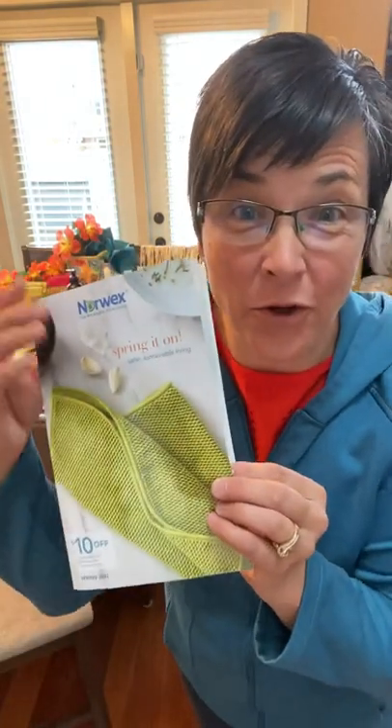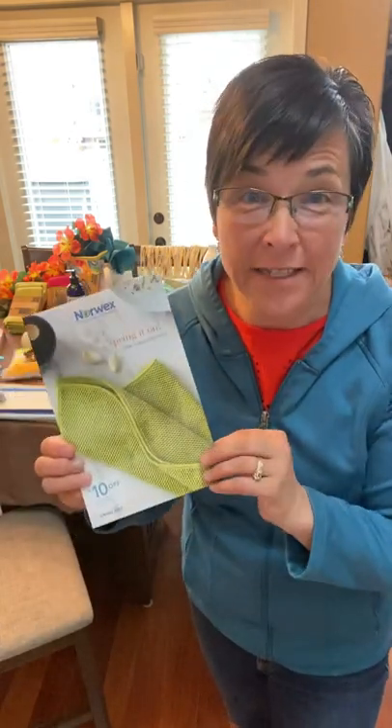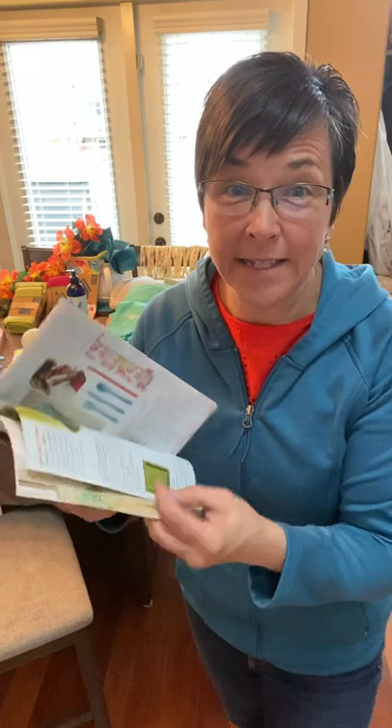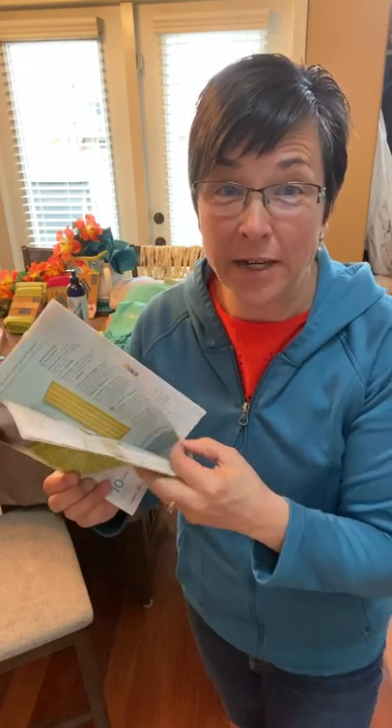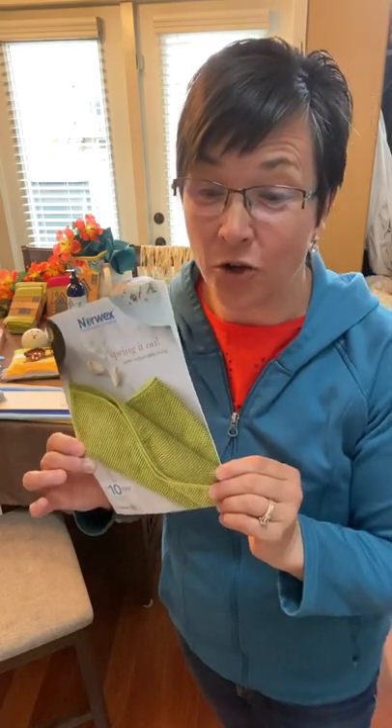Who's ready for spring? Spring it on with our new Norwex spring collection! Spring is in the bloom and the colors here are amazing. Stick with me for a couple minutes — my name is Rena Roth, independent consultant with Norwex, to share with you our new spring product launch line.